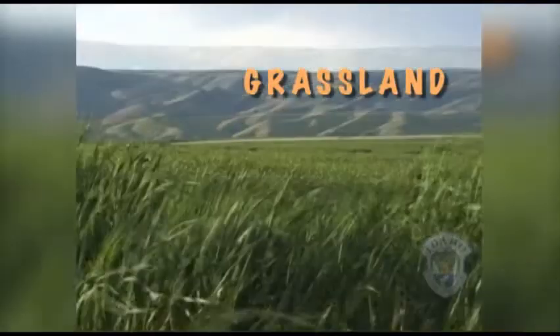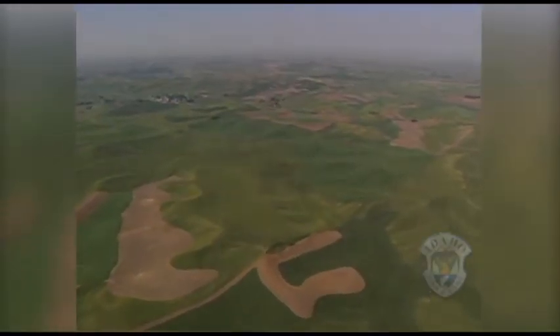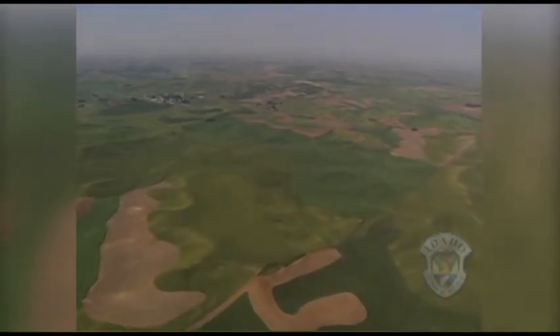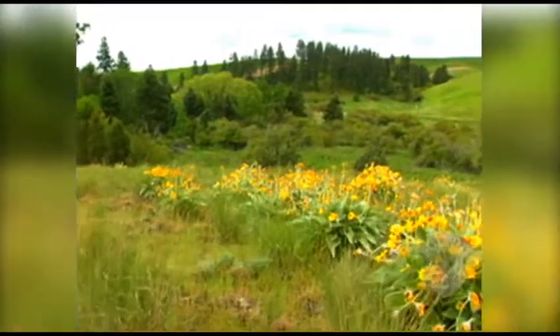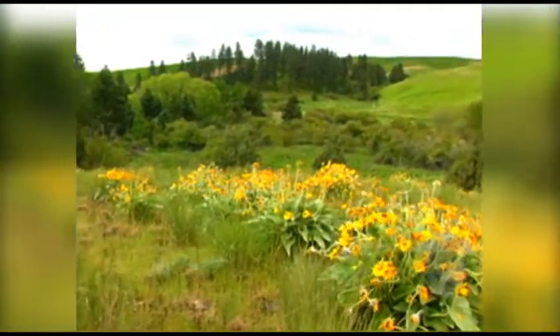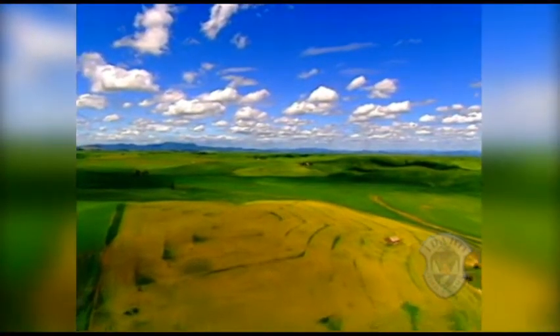So what is a grassland? Like a forest, grasslands can be either wet or dry. In Idaho, our grasslands are in the north, near Moscow. This area is called the Palouse. It's one of the most endangered ecosystems in the United States — only one percent remains. This area is rich in volcanic soils, which make good farmland.